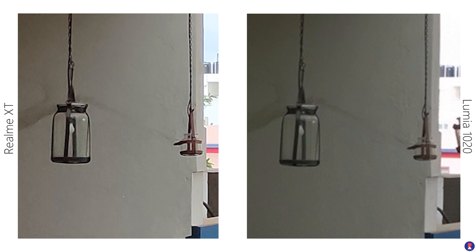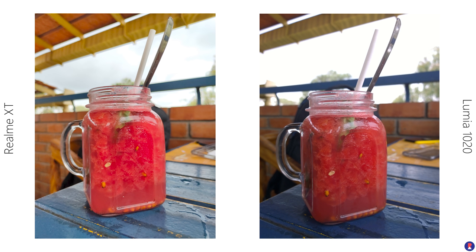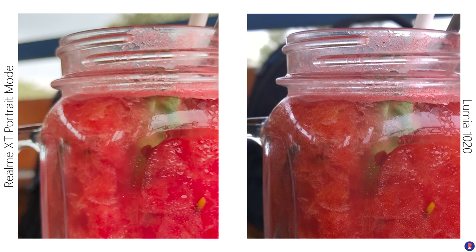The Lumia 1020 uses oversampling on its 5 megapixel photos, but it isn't as refined as the XT's 16 megapixels, so the XT goes a bit ahead here. Despite the smaller f/2.2 aperture, the larger sensor on the Lumia 1020 offsets the difference and gives an inherently shallower depth of field compared to the f/1.8 aperture on the Realme XT. You'll get a much better result with portrait mode on the XT, but that's the result of software processing with information from the depth sensor and not just optics.